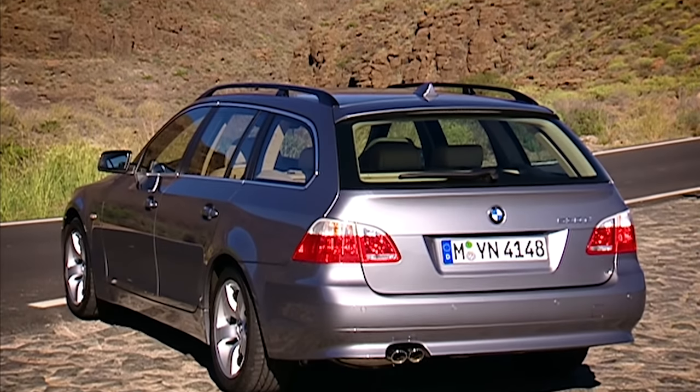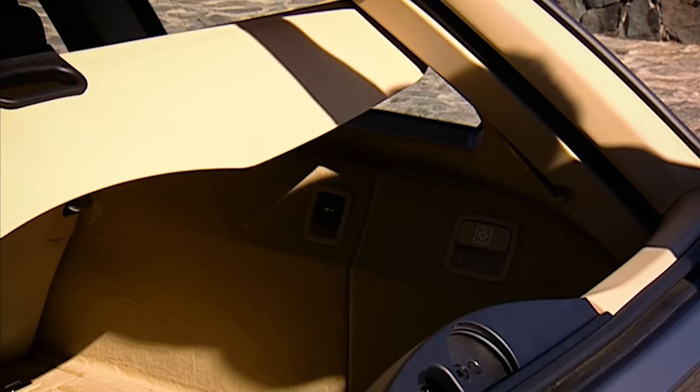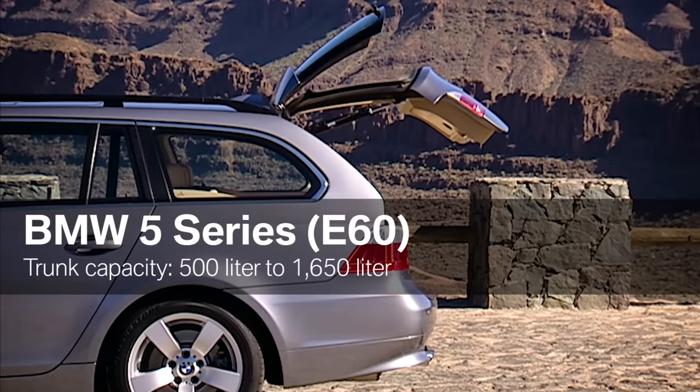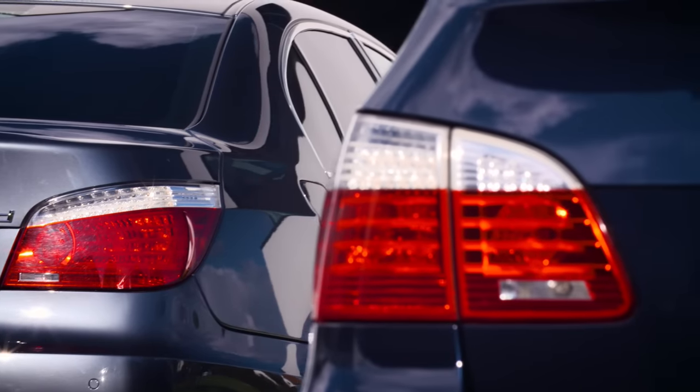An indispensable addition in the 5 Series product range is the Touring. Enhanced variability and extra space were among its top features. Both the Touring and the sedan were given a comprehensive facelift in 2007.